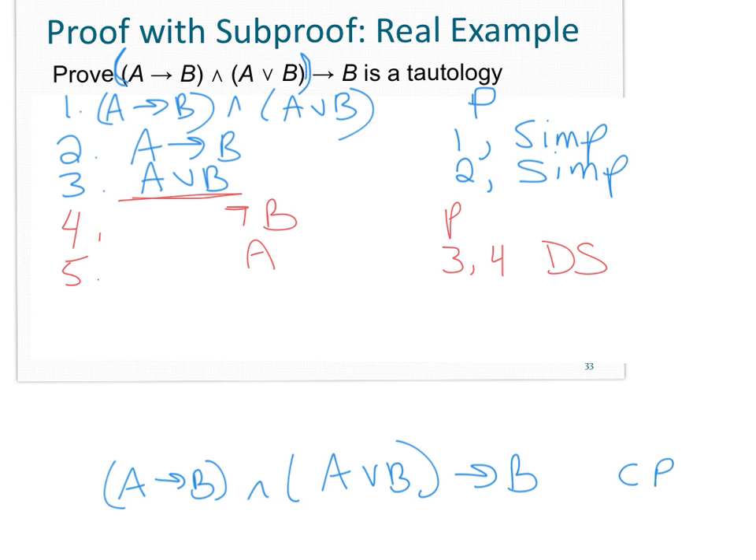Now that you know how to use a sub-proof, it's perfectly fine to use both CP and IP, or two CPs, or two IPs, as long as you're very careful about which lines you can use and which you can't. You can use CP as long as you correctly track discharged lines.